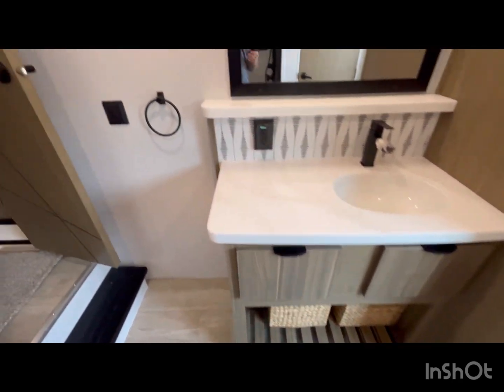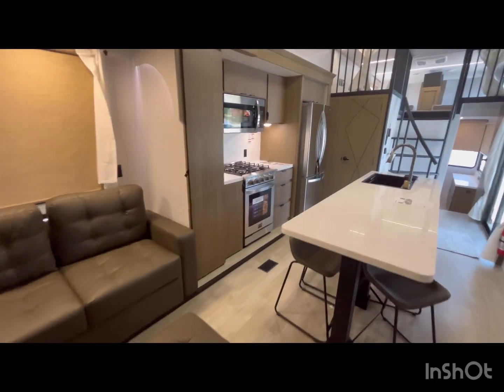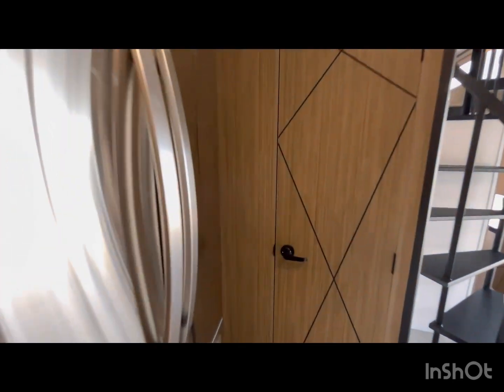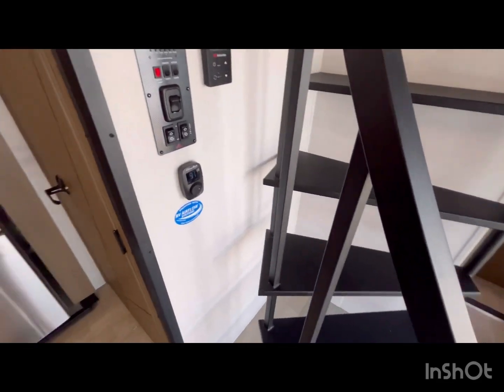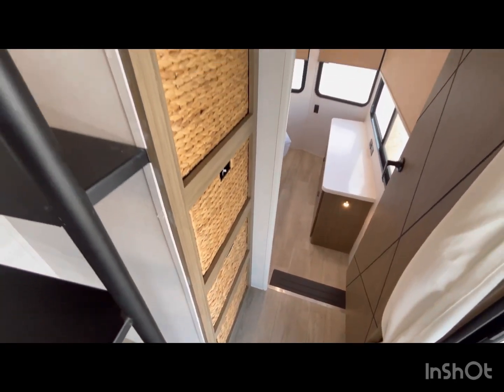There are cabinets and drawers throughout. Next to the fridge is the other bathroom, which is the half bath — just a toilet, sink, and mirror. There's a cool design that's actually built into the wood here. It does have the on-demand water heater and some storage on the side.